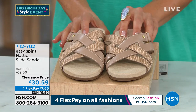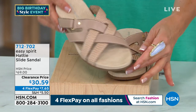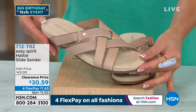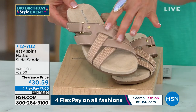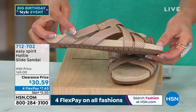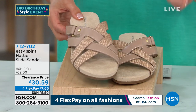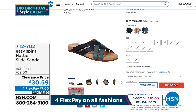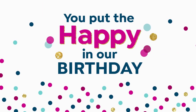The Hattie slide is the biggest discount of the entire hour — $39 off our regular price. Look at how beautiful this is. You have the dressier look of the crisscross shapes at the front, an adjustable hook-and-loop closure on the side, and it's extra squishy on the inside with extra cushion and support. Colors are black, natural, and navy. Item number 712702.